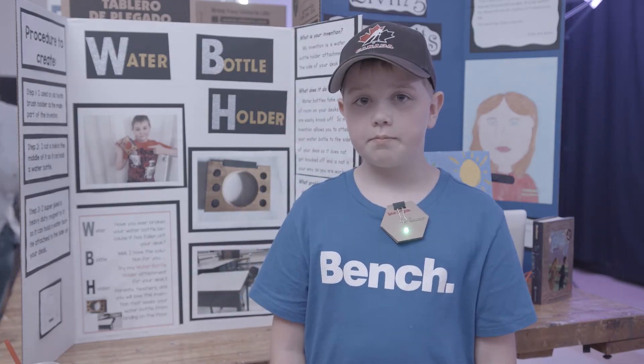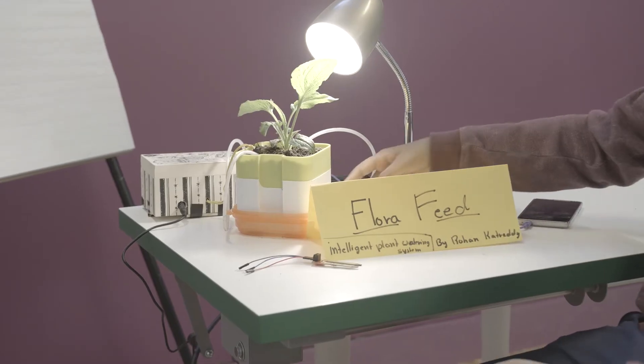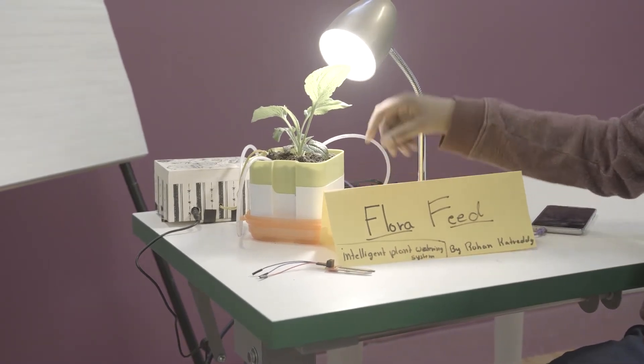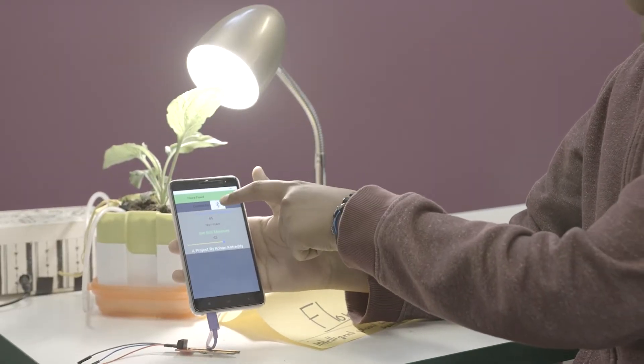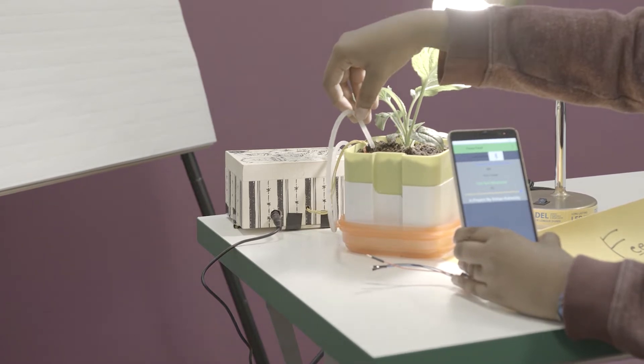My name is Weston. Caleb R. Watson. Olivia. Rohan. And my project is an intelligent plant watering system. Whenever you're away, there's an app that I made on my phone. You set the soil moisture level, and then whenever it drops below that threshold, it'll water the plants.